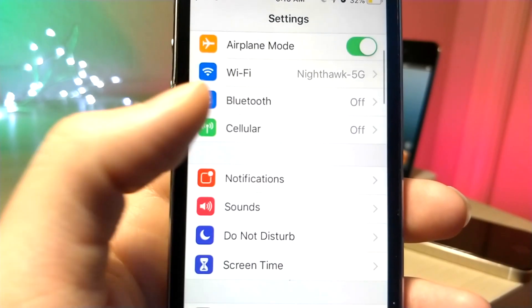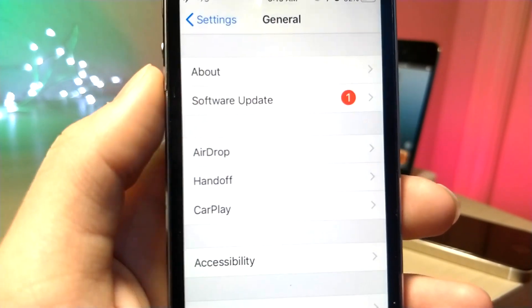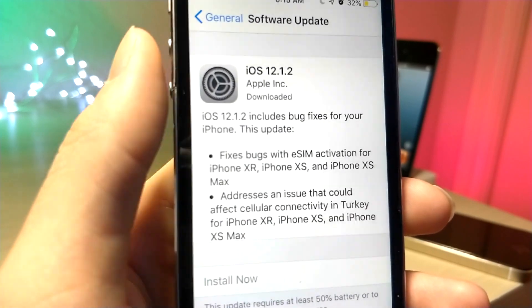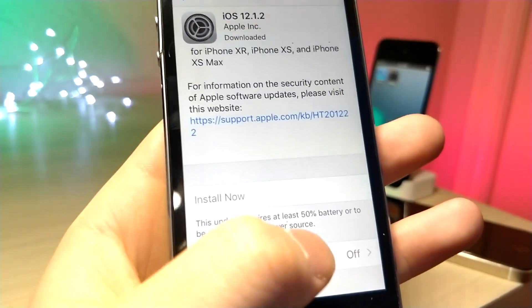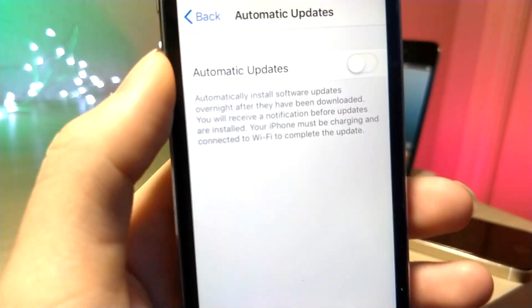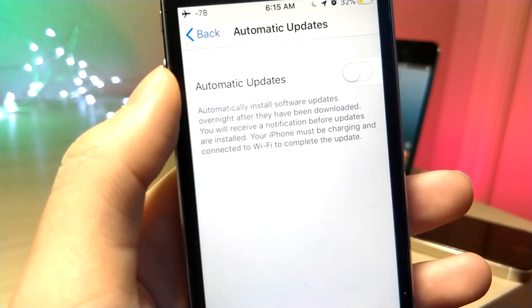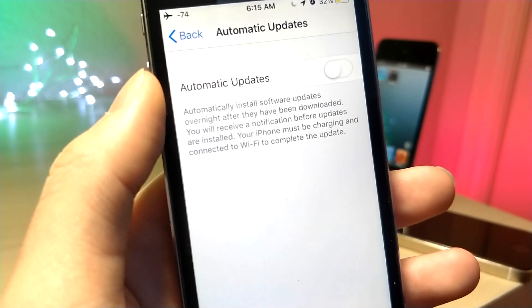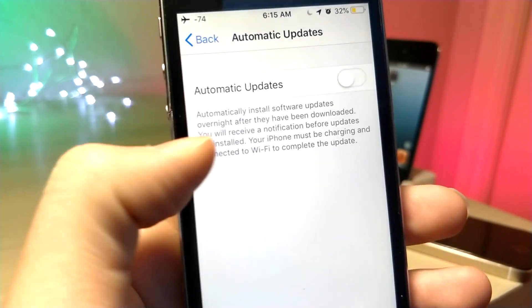Something else that needs to be changed: go inside Settings and then the Software Update category, and make sure Automatic Updates is turned off. The reason is it's bad for your device to constantly be searching for updates in the background — you'll get poor battery life and poor performance. On top of that, if you want to keep your phone on a certain version of iOS, make sure this is turned off.